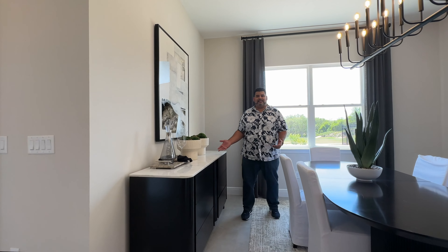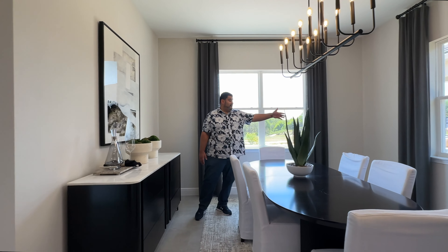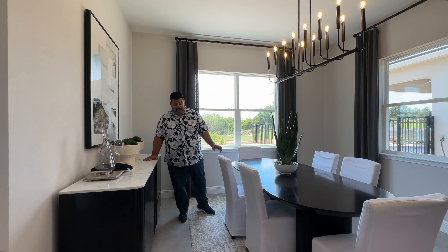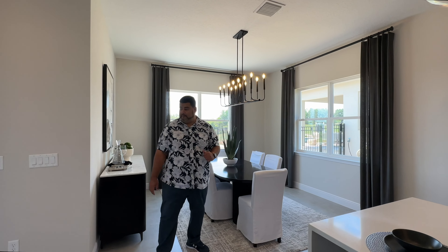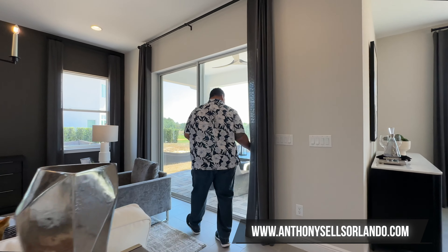This only shows you how much space you have — something this big fits here and you still have room to pull your chair out. Lots of space. We do have a nice light feature here. Let's flow out towards our patio lanai area.